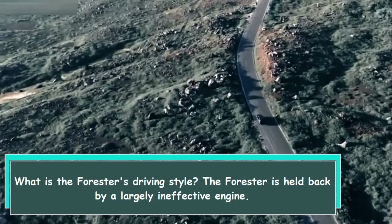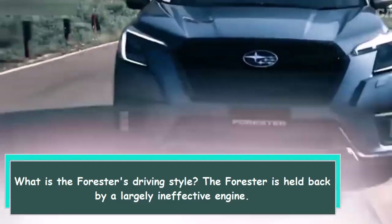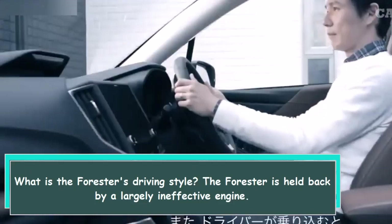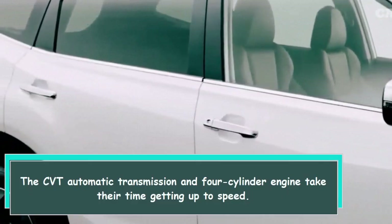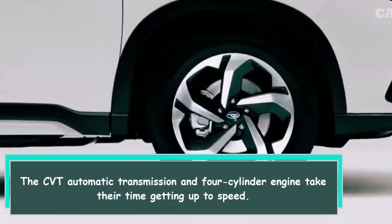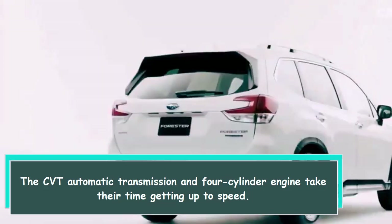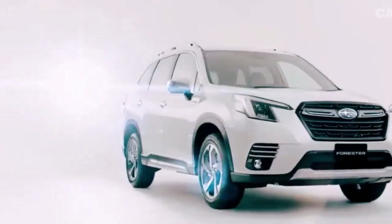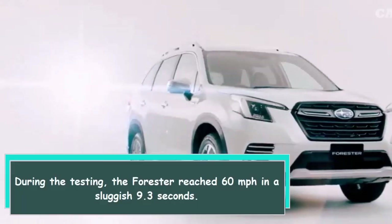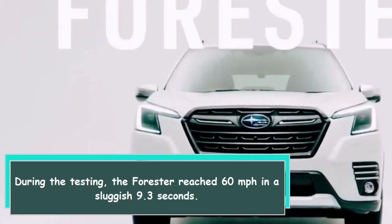What is the Forester's driving style? The Forester is held back by a largely ineffective engine. The CVT automatic transmission and four-cylinder engine take their time getting up to speed. During testing, the Forester reached 60 miles per hour in a sluggish 9.3 seconds.